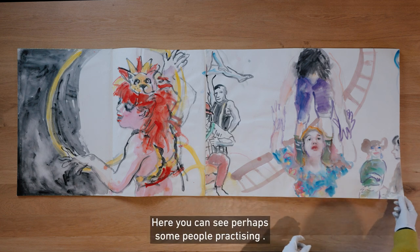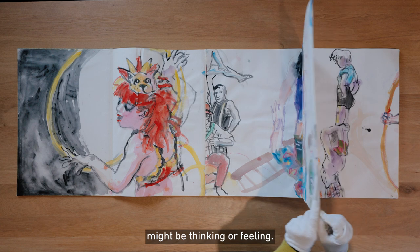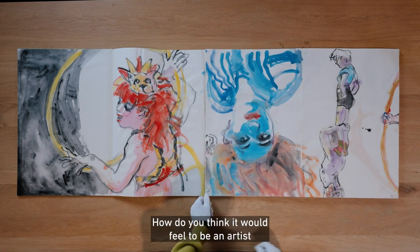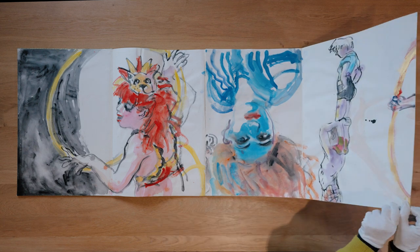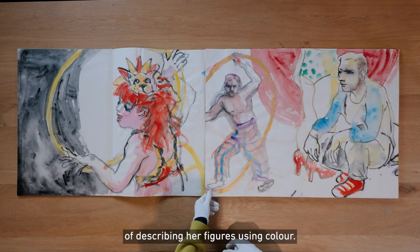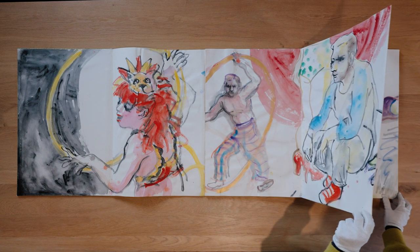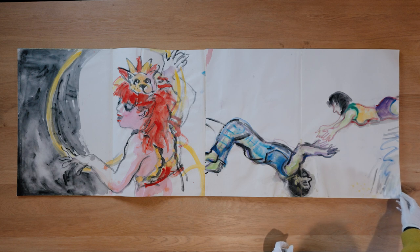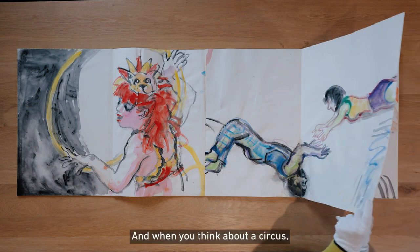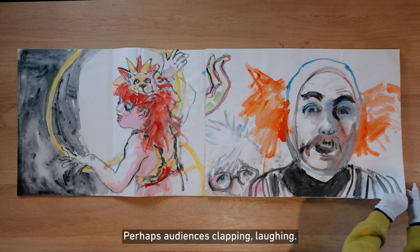If you have a close look at their faces they all look like they're having a wonderful time. Here you can see perhaps some people practicing. You might like to imagine what these people might be thinking or feeling. How do you think it would feel to be an artist in the circus? Wendy does an amazing job of describing her figures using colour. And when you think about a circus, what are the kind of sounds that you can hear? Perhaps audiences clapping.